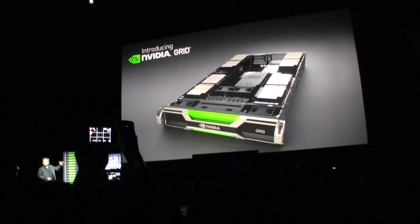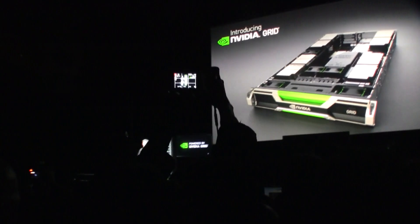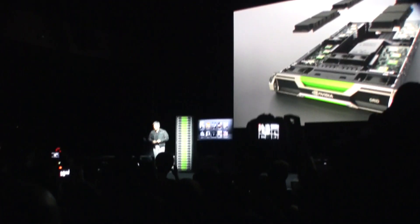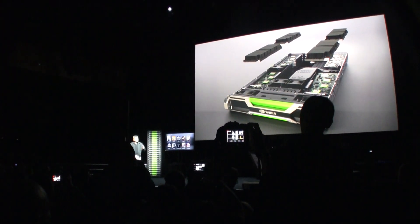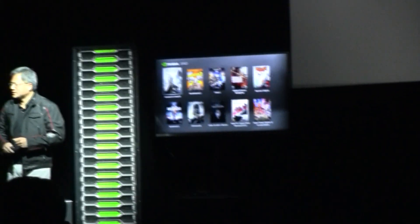Each one of these servers is designed and optimized for computer graphics, and within each one of these servers are packed full of GPUs. All these GPUs are able to run concurrently, supporting many concurrent users at one time.